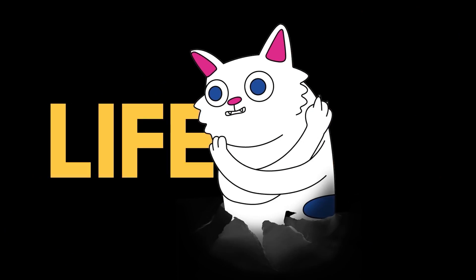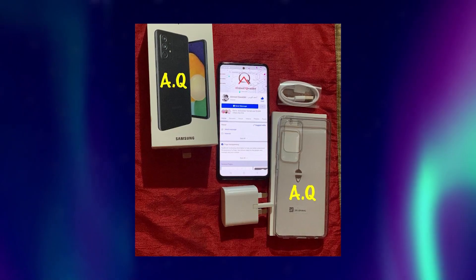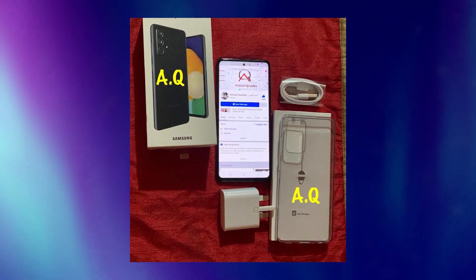Both variants will come with a 4500mAh battery capacity and will support 25W fast charging. Samsung will include a 25W charger inside the box, so that's a great deal.